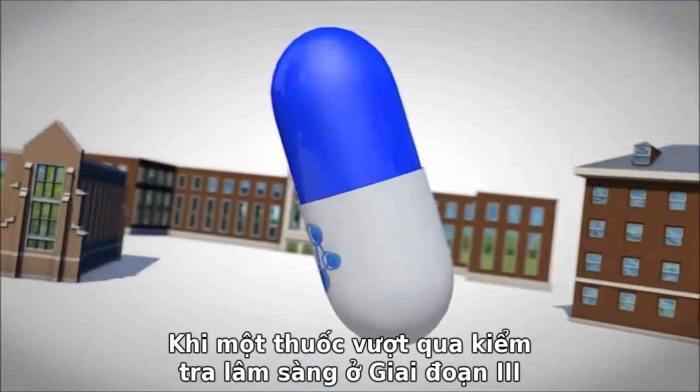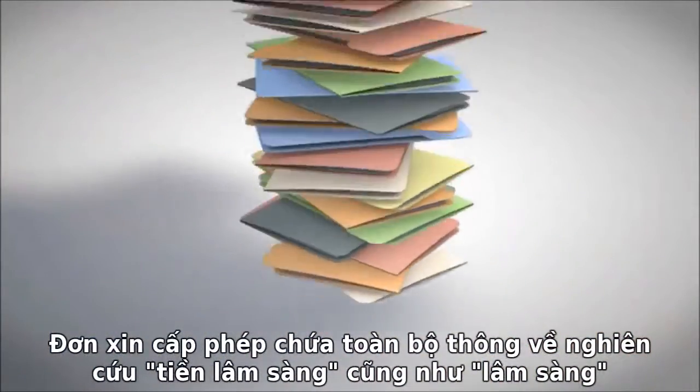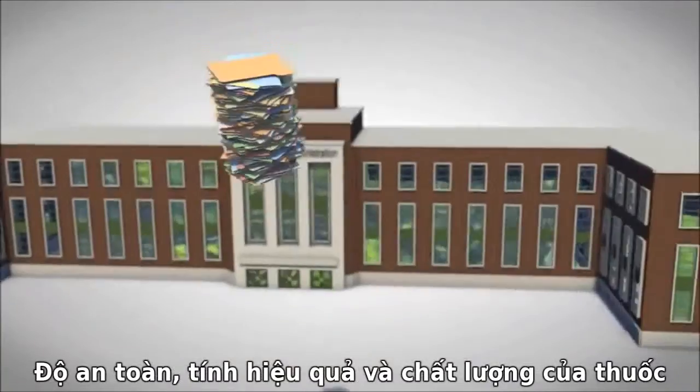If a drug successfully completes phase three testing, a company will seek permission from the FDA to market the compound. Its application contains data from all the pre-clinical studies and clinical trials, along with information that the FDA will need to make its decision on the drug's safety, efficacy, and quality.